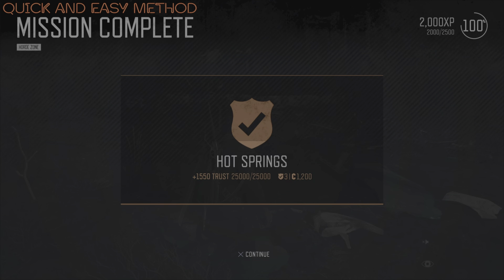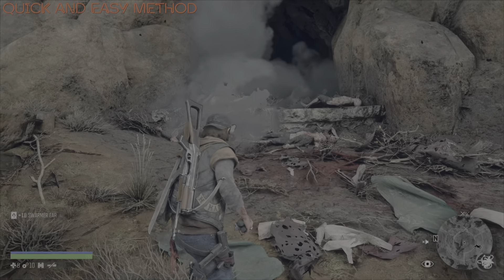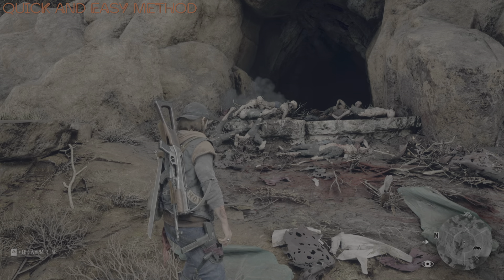And there we have it, folks — that is this horde well and truly taken care of. That brings us to the end of this video. Thank you so much for watching, folks, and I hope you all enjoyed it.